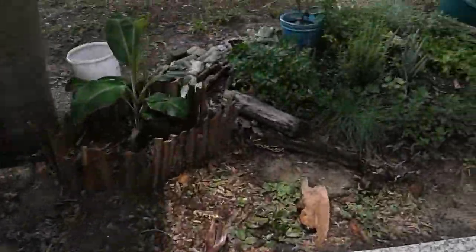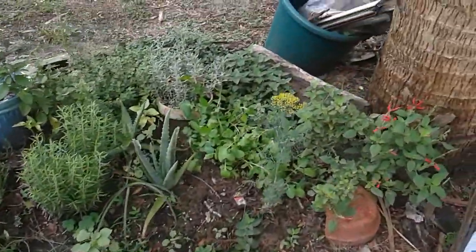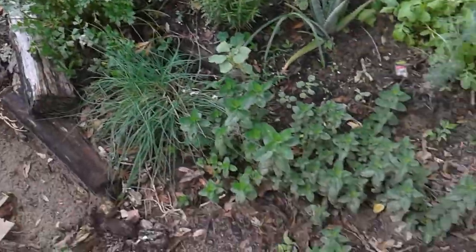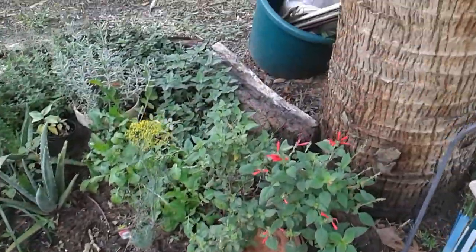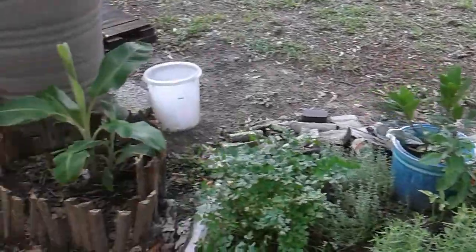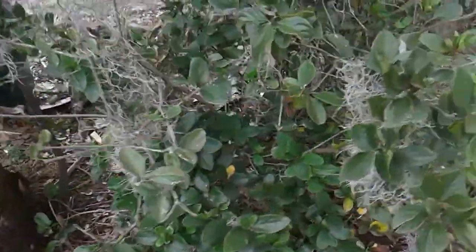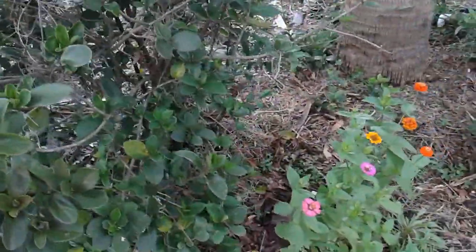I also have one more thing to show you today — a little update. My beautiful herb spiral, also known as the herb ghetto. There's a terrible hawk in the background.